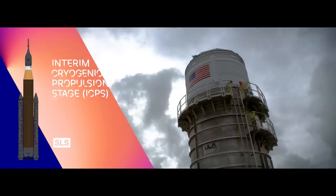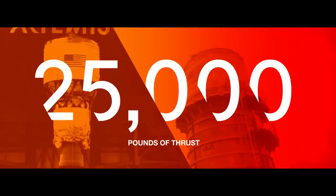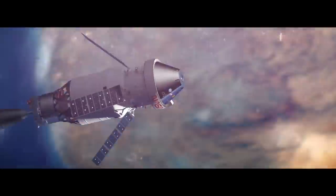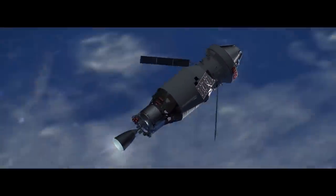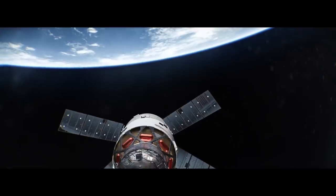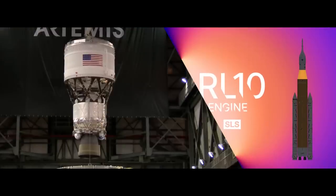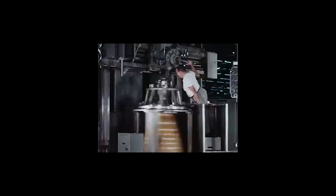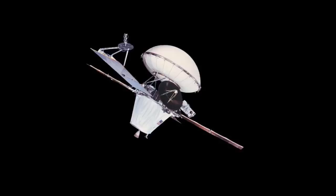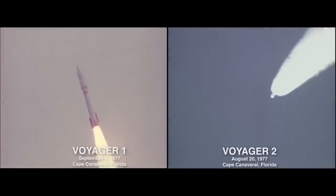The Interim Cryogenic Propulsion Stage is a 45-foot tall upper stage that offers Orion nearly 25,000 pounds of thrust. Performing two separate burns, the ICPS will first raise Orion's orbit and then propel it out on a trajectory to the Moon. The ICPS is powered by a single RL-10 engine — a storied engine that has propelled robotic missions to every planet in the Solar System, including Voyager 1 and Voyager 2, the first space probes to reach interstellar space.